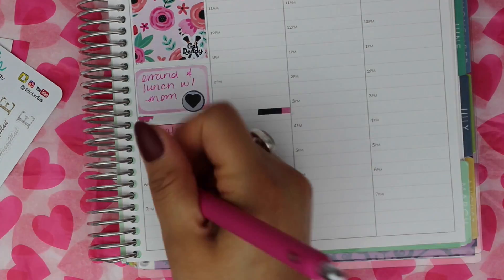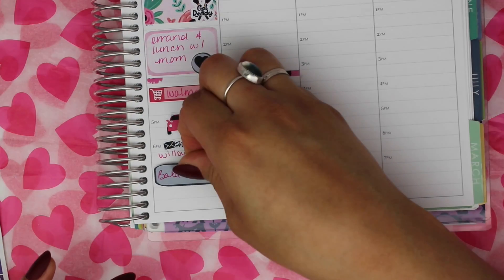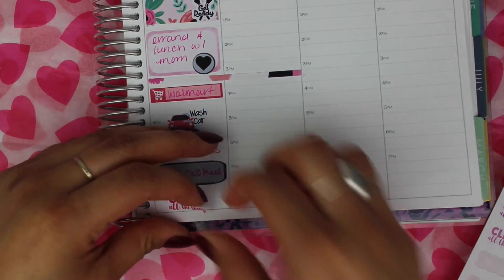The wash sticker and happy mail sticker are from Sticker Sis, and the clean all the things sticker is from Wild Sunshine Co.